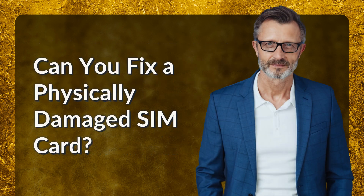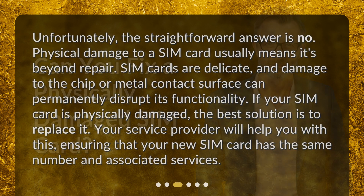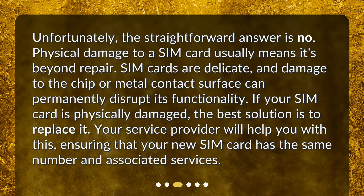Can you fix a physically damaged SIM card? Unfortunately, the straightforward answer is no. Physical damage to a SIM card usually means it's beyond repair. SIM cards are delicate, and damage to the chip or metal contact surface can permanently disrupt its functionality. If your SIM card is physically damaged, the best solution is to replace it. Your service provider will help you, ensuring your new SIM card has the same number and associated services.